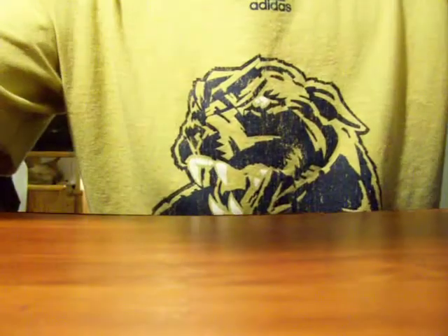Up next, we have a Mark Messier Quarterfinals Upper Deck — 1996 New York Stanley Cup hockey card. It is one of 5,000. Pretty cool. That's a pretty cool card.